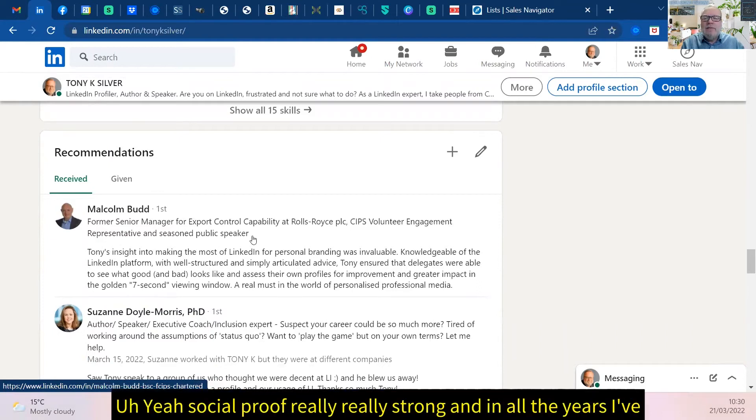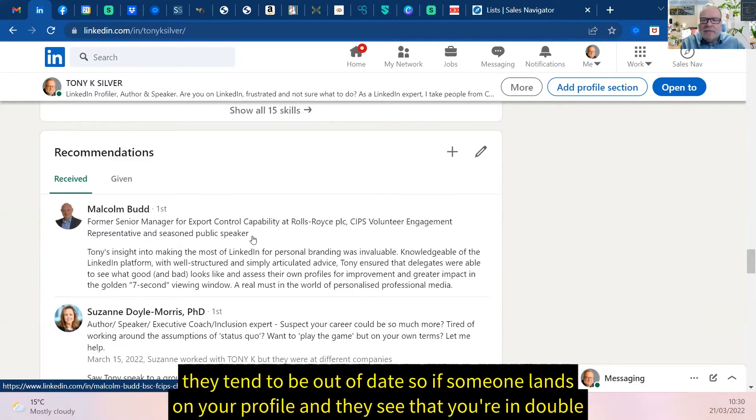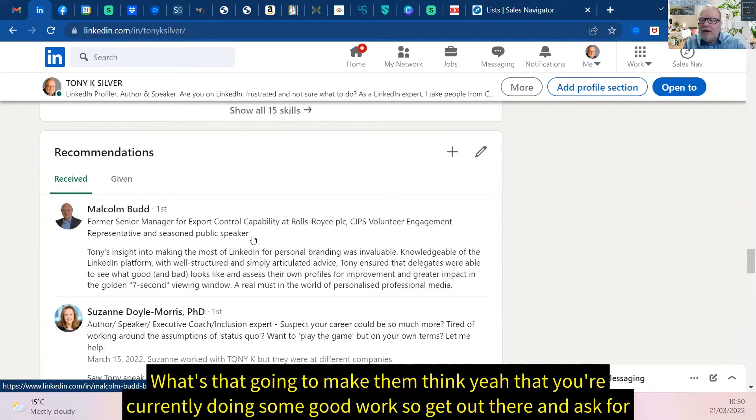Social proof is really, really strong. In all the years I've been doing this, the average person has got between three and five recommendations and they tend to be out of date. So if someone lands on your profile and they see that you're in double figures and the last two or three are nice and bang up to date, what's that going to make them think? That you're currently doing some good work.